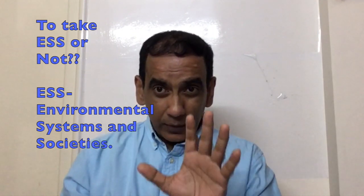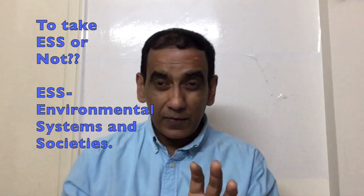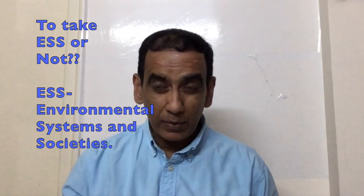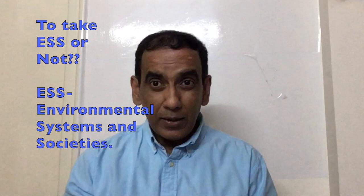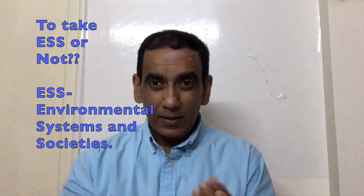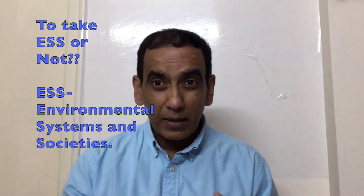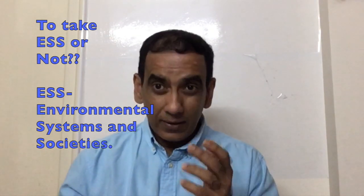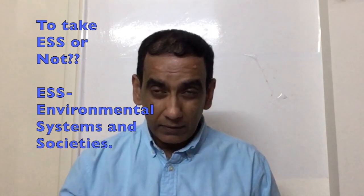If you're looking for a subject to satisfy the requirements of the science component of the IB Diploma, or the Group 4 requirement, then you can choose from a range of subjects. Let's consider ESS as one option — Environmental Systems and Societies — Biology Standard Level, Chemistry Standard Level, and Physics Standard Level.